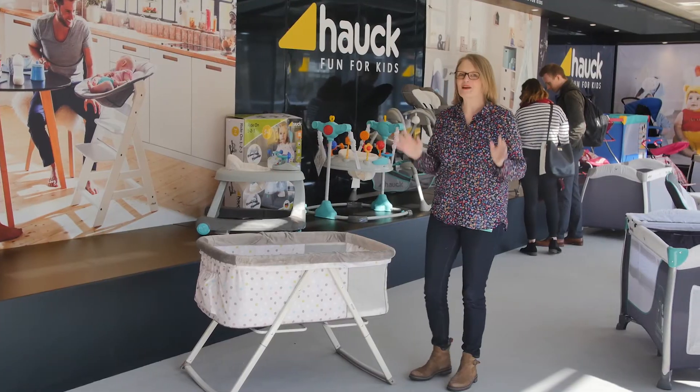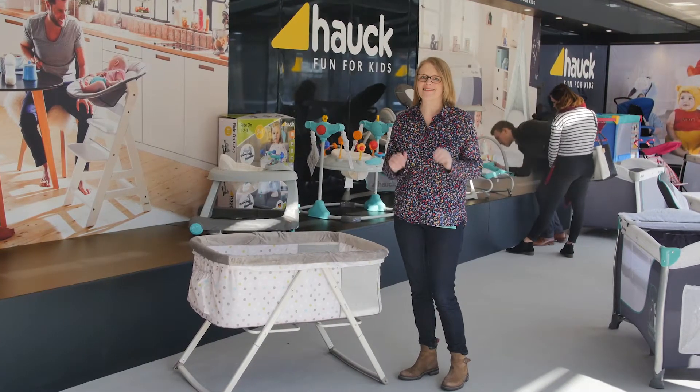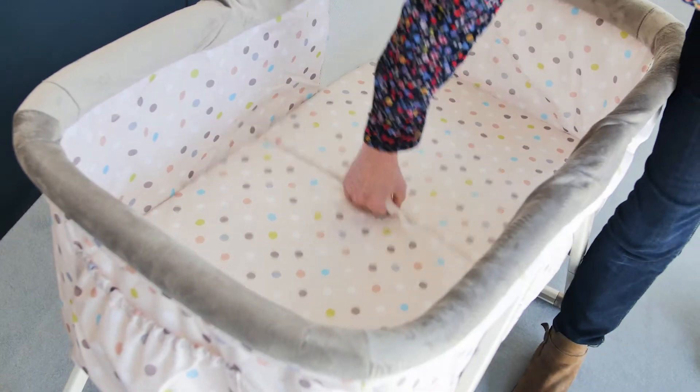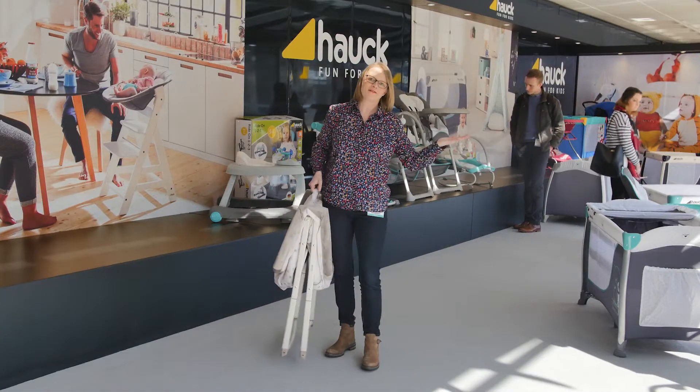Travel cots are renowned for being really, really tricky and long to fold, but Hauck have got it covered with their Dreamer. Watch this — it really doesn't get more simple. All you do is pull up the handle and hey presto, it's folded.